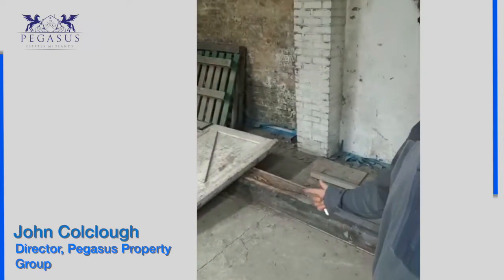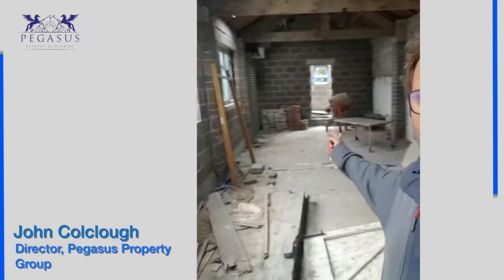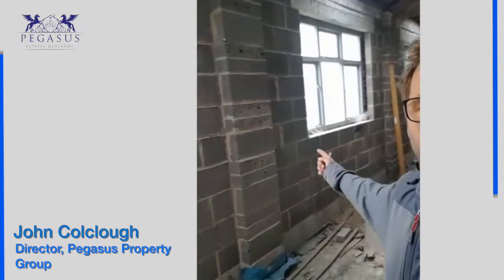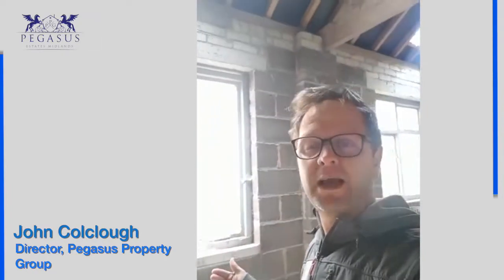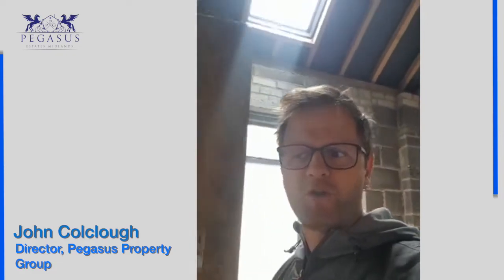How would you work this? Nice big beams, you've got a shutter door there, windows all the way down. Blockwork's been done again for creating an internal cavity, so a lot of work's been done on this building. Let me know — what would you do with a building like this?